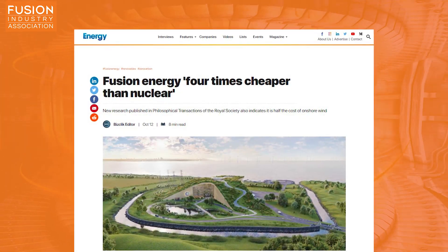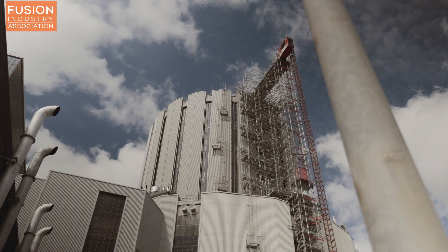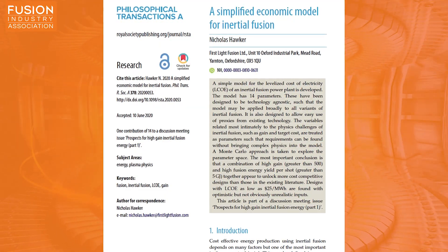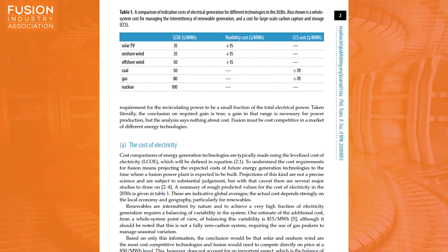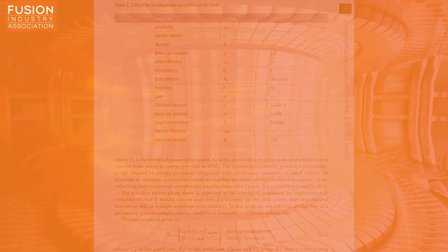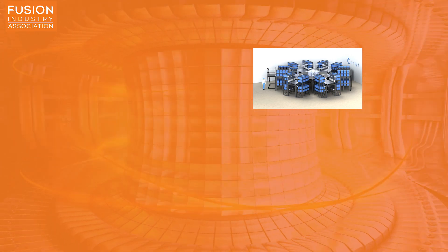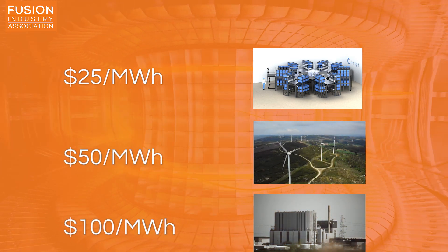Fusion energy four times cheaper than nuclear. New research published in a special edition of Philosophical Transactions of the Royal Society on prospects for high-gain inertial fusion energy suggests that fusion energy will be four times cheaper than nuclear and half the cost of onshore wind energy production. The paper, authored by Nick Hawker, CEO of First Light Fusion, examines the cost of different energy production techniques using a measure called the levelised cost of energy. This quantifies the average net cost of generating electricity over the lifetime of a power plant. A future power plant using shock-driven inertial confinement fusion could operate at a levelised cost of energy of $25 per megawatt-hour, compared to $50 per megawatt-hour for onshore wind and $100 per megawatt-hour for nuclear energy.